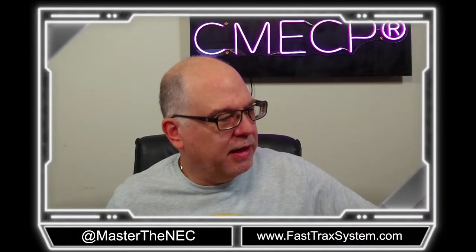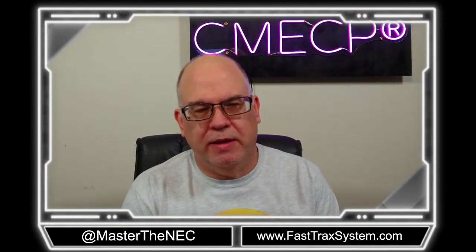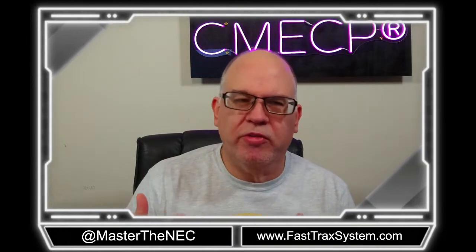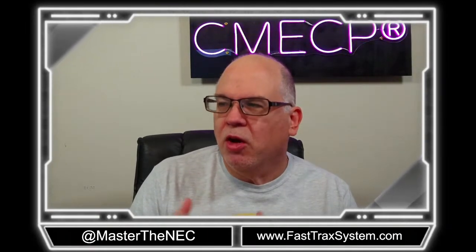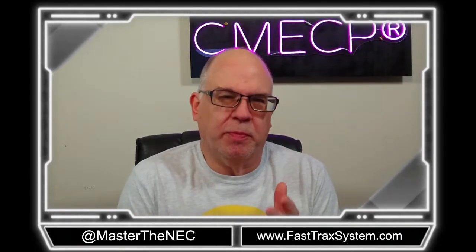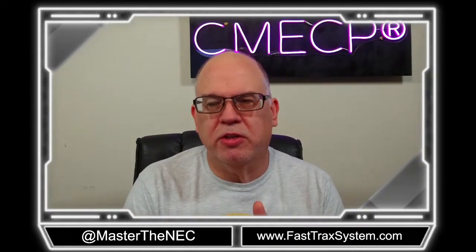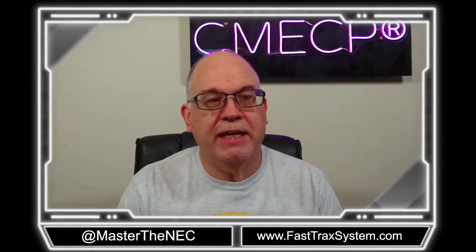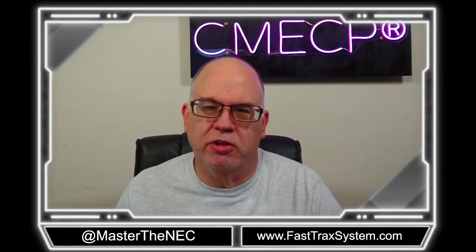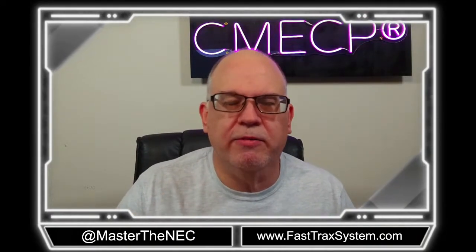Hey folks, Paul Abernathy here. Thanks for joining me today. We're going to be looking at emergency disconnects. The emergency disconnects for one and two family dwellings came into the code in the 2020 edition of the National Electrical Code. It was discussed during the 2017 cycle but didn't get enough support, even with firefighters and emergency responders behind it. In 2020 it came into the code, and here we are now in the 2023 edition. We want to examine it so everybody is fully aware of what is required.